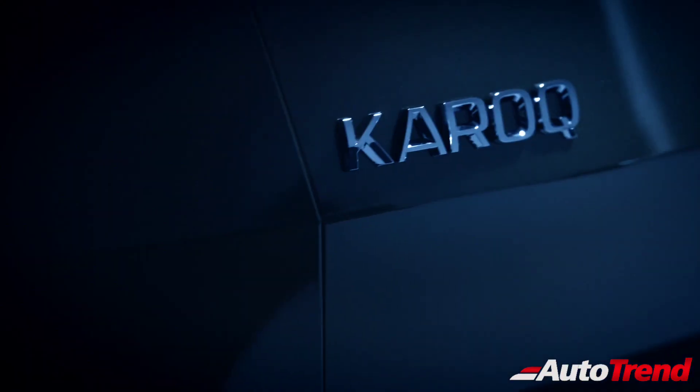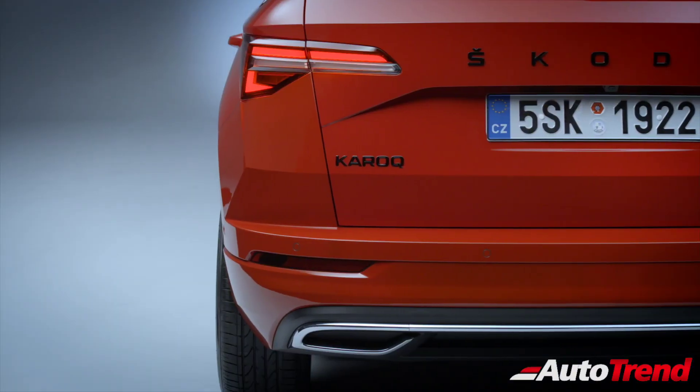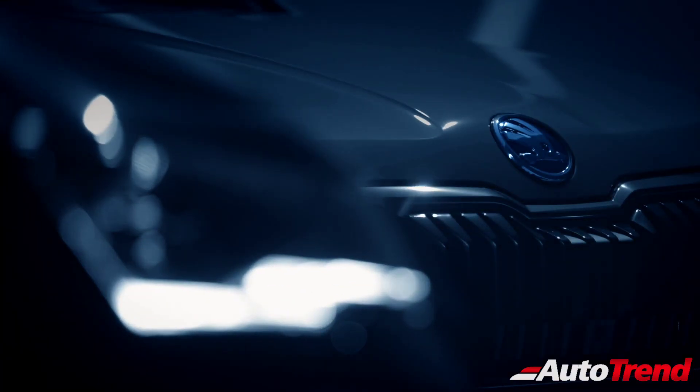The new updated Skoda Karoq also offers more safety features, apart from the standard ESP, traction control, multi-collision braking, seven airbags and parking sensors.